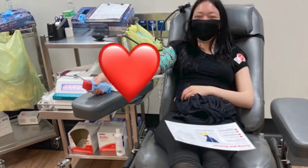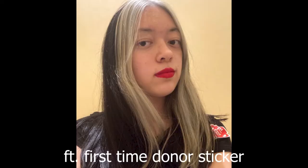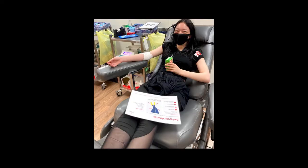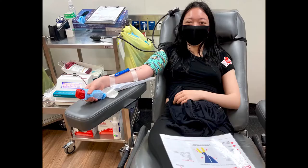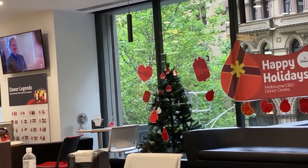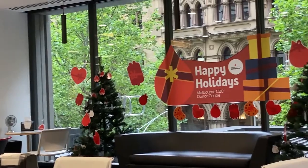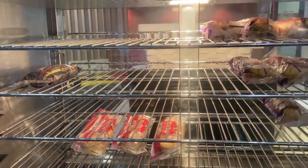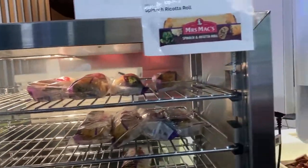Unfortunately I didn't get any photos this time because it was pretty busy and I didn't want to interrupt anyone, so I will be putting some old photos here. After that, the friendly staff will send you to the refreshments area where you can just sit down and relax for the next 10 to 15 minutes. If you aren't experiencing any bad symptoms or side effects, you are good to go to enjoy the rest of your day.